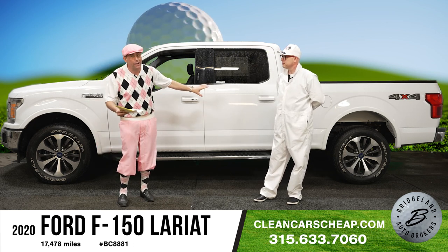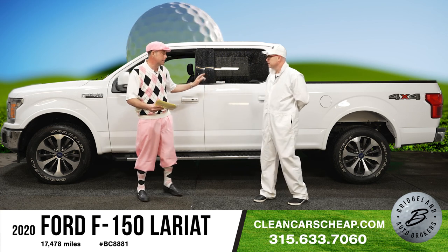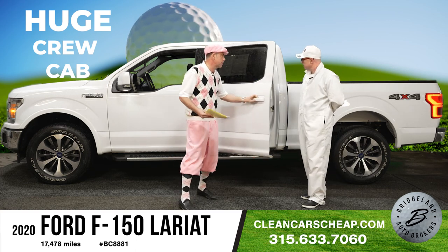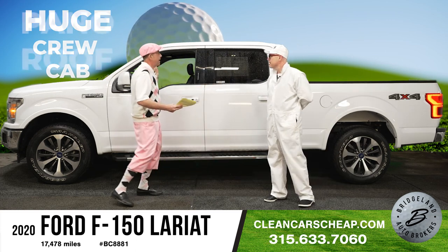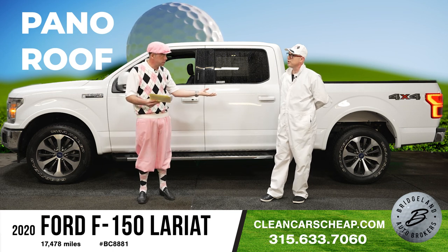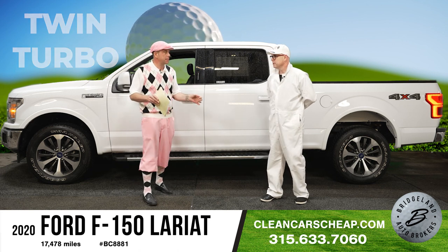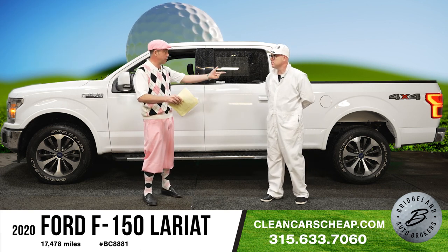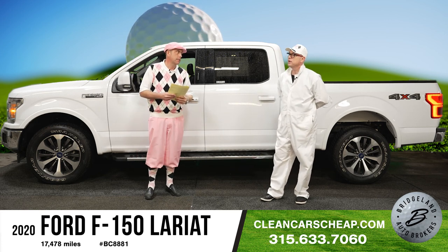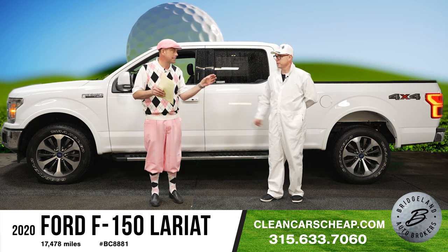This F-150 has the full crew cab — these things are huge, almost like a limousine. Fully loaded, it's got the panoramic roof and a 3.5-liter EcoBoost twin turbo. If you've heard 'I don't want a V6,' let me tell you: this will probably yank around any V8 on the block. Hook a chain up to the back — it has tremendous towing capacity, 12,000-plus pounds. More payload and towing capacity than most V8s out there.